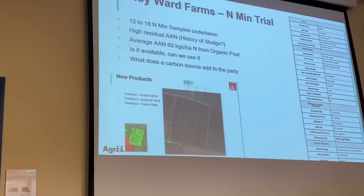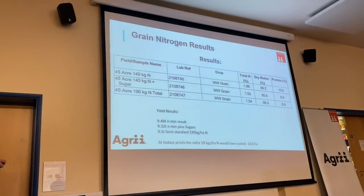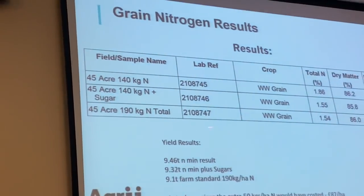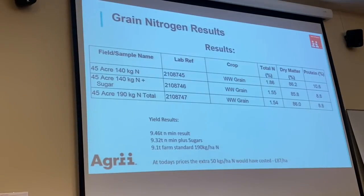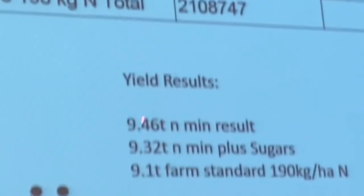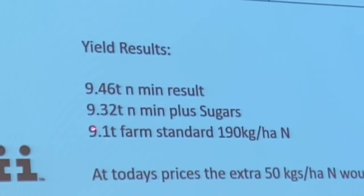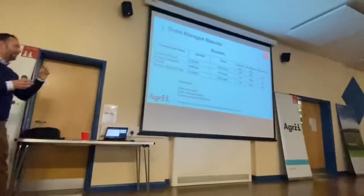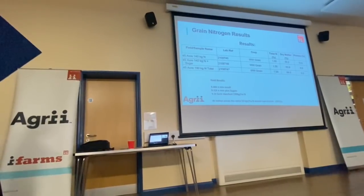The 140 kg N treatment with sugars gave a yield of 9.32 tonnes, the 140 kg N alone (end calculator) gave 9.46 tonnes, and the farm standard at 190 kg N gave 9.1 tonnes — lower nitrogen uptake in the grain at the higher rate too. The organic fraction in the soil tends to have a very positive effect on cycling nitrogen. If you've got a large mineralisable bank from sewage sludge history, you'll likely get a lot of that available to the crop — regardless of whether the sewage sludge was applied 2, 3 or 4 years ago.